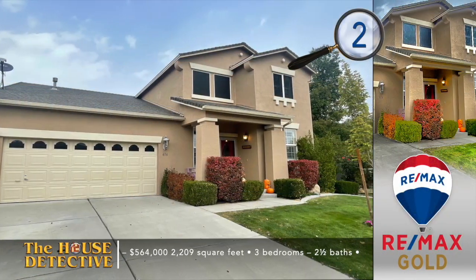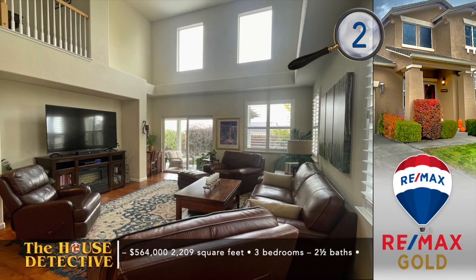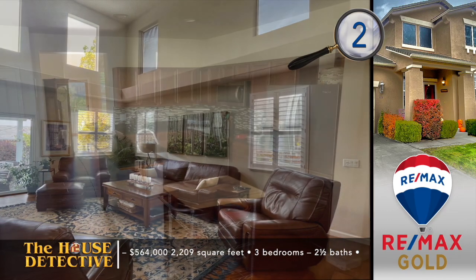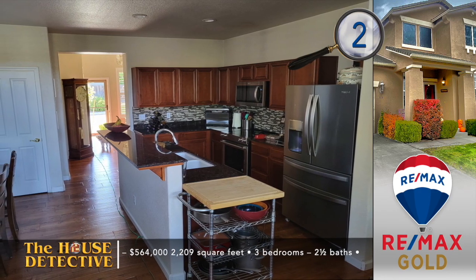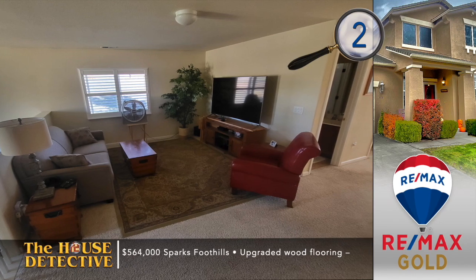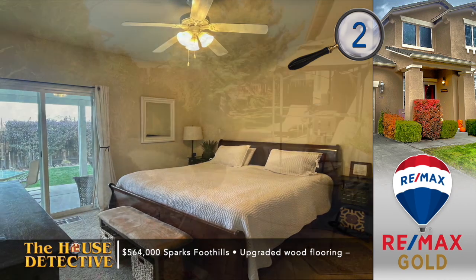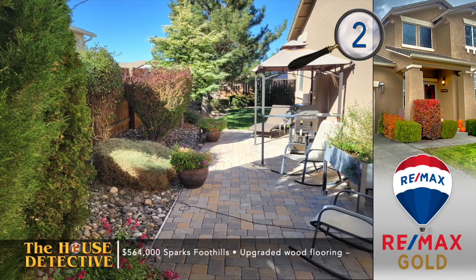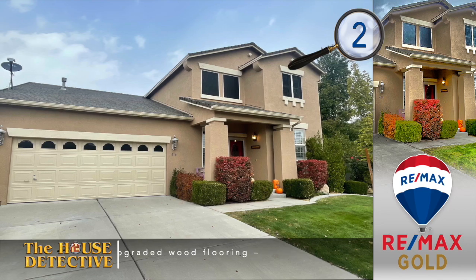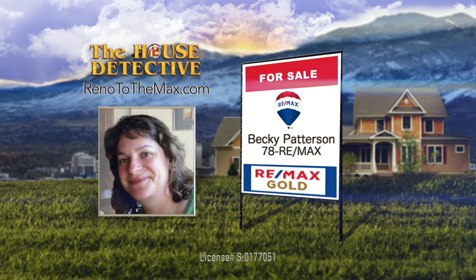Home number two has great curb appeal and so much more. There are three bedrooms with a primary suite on the main level and two and a half baths. You'll notice the high-volume ceilings in the family room, giving it a spacious feeling. Next to the dining area is a well-appointed kitchen with granite, upgraded appliances, and a breakfast bar. There's a loft that makes a perfect home office, gym, or gamer space. The primary suite has direct access to a mature yard with patio and extra storage. This 2,209-square-foot home is priced at $564,000. Call Becky Patterson at RE-MAX Gold — Becky's number is 78RE-MAX.